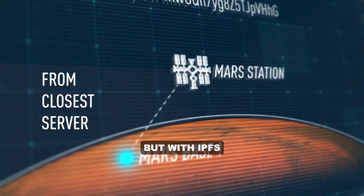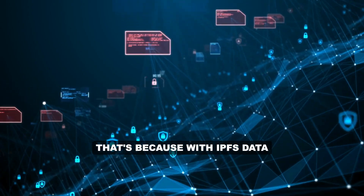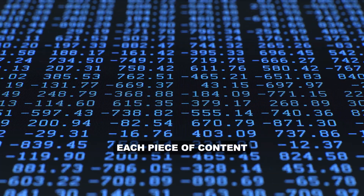But with IPFS, data doesn't need to go back and forth from Earth with every click. That's because with IPFS, data is identified by what it is rather than where it is. Each piece of content has a unique content ID.